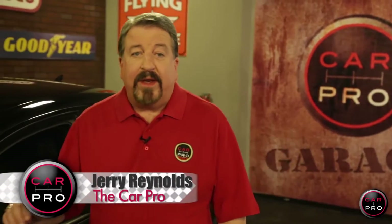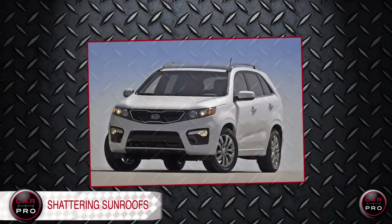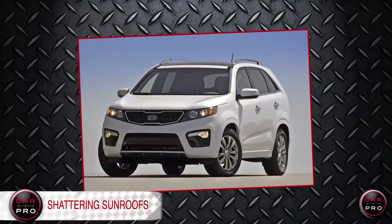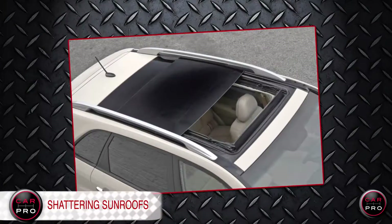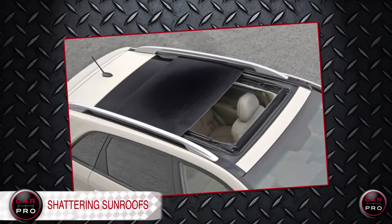Shattering sunroofs? Boy, that's not fun. I'm Jerry Reynolds, the Car Pro, with your automotive news in 60 seconds. A growing number of drivers say their 2011 to 2013 Kia Sorento sunroofs are shattering without warning while driving, so the feds are upgrading their 7-month-old investigation to include a full engineering analysis, and we'll see what they come up with.